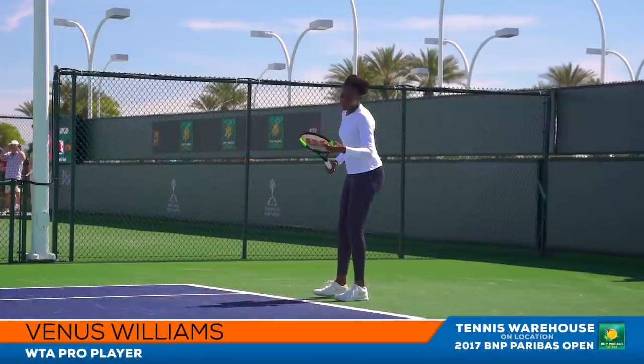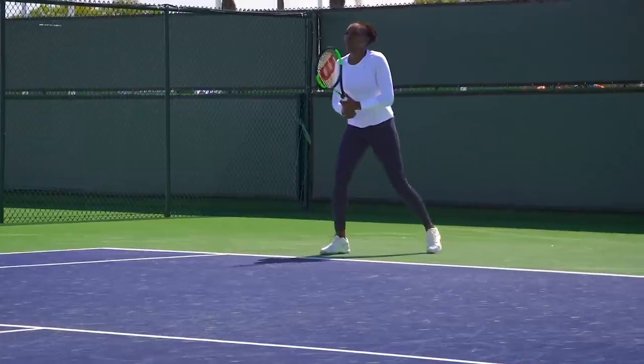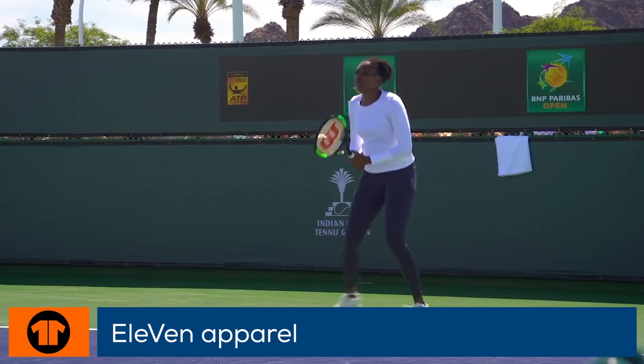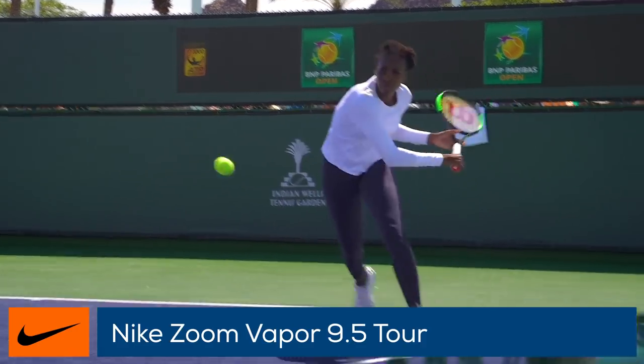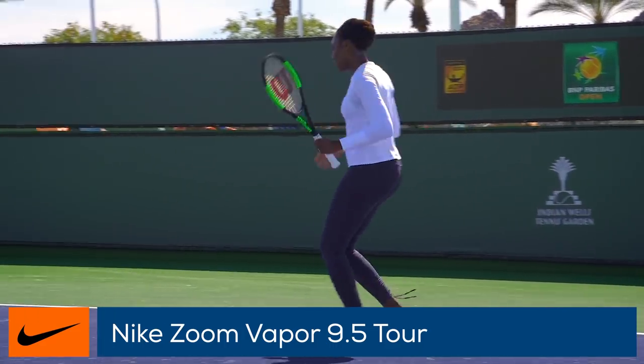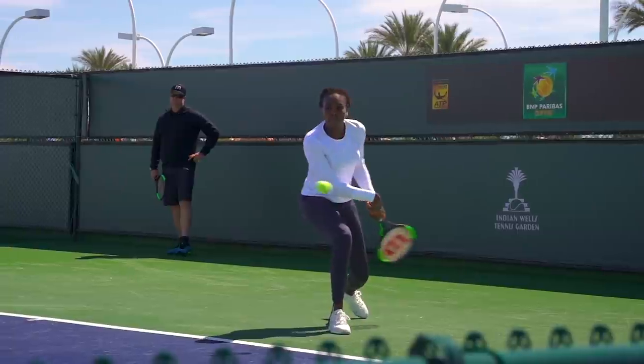Venus Williams returns to the desert with plenty of fashion and fight. She wears her own line of clothing called Eleven that she designs herself for the fashion forward athletic woman. On her feet she wears one of our best sellers, the Nike Vapor 9.5 Tour, that are the perfect combination of comfort, stability, and a lightweight feel.